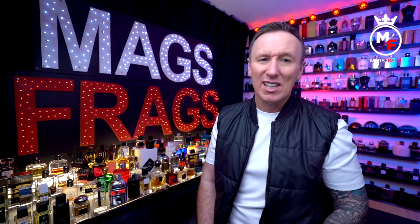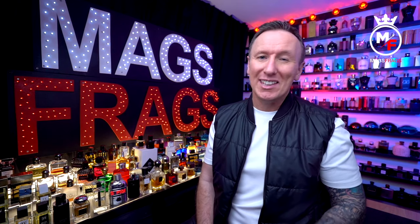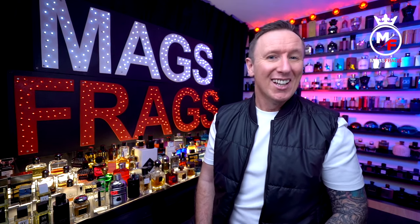In today's episode I'm continuing my crusade to find you the best inexpensive copy fragrances that smell remarkably similar to the high-end niche brands, with the only real difference being that they come at a fraction of the cost. Today's offering is one by Fragrance World, who are based in the United Arab Emirates, and this one is called After Effect. Stay tuned to this episode of Mags Frags.